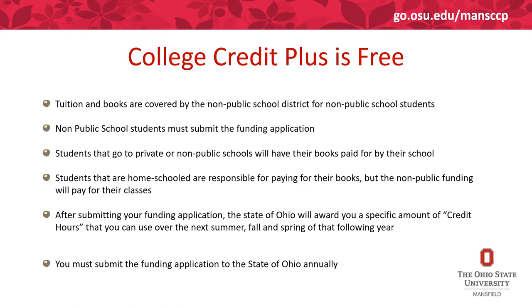Tuition and books are covered by the non-public school district for non-public school students. Non-public school students must submit the funding application through Ohio Higher Ed. Students who go to private or non-public schools will have their books paid for by the school, but home-schooled students are responsible for paying for their books. Non-public school funding through the Ohio ID account will pay for their classes.